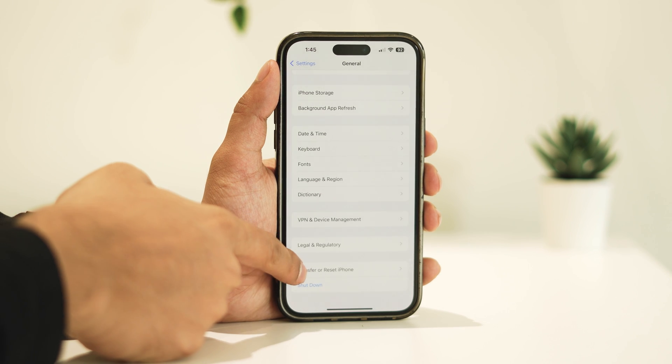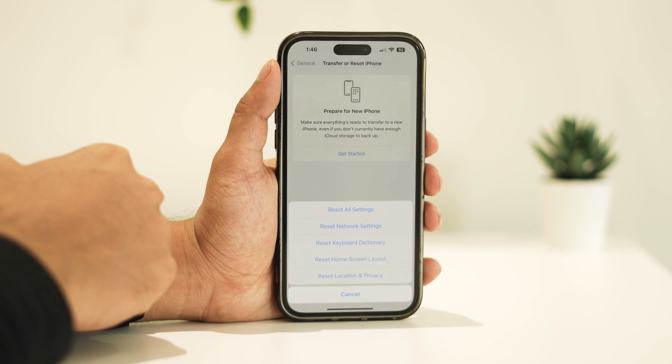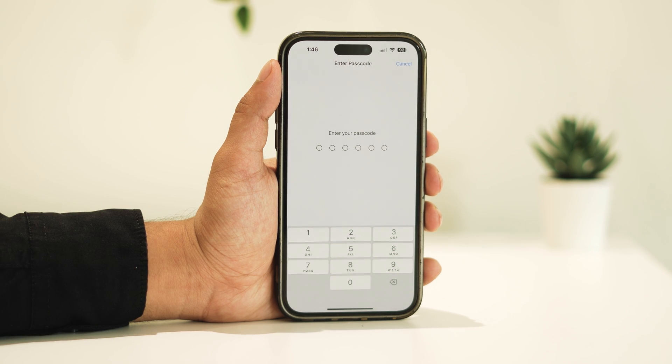Tap on Transfer or Reset iPhone, proceed with Reset, select Reset All Settings, and confirm. Remember to have your password handy as you'll need it to complete the reset process. Following these steps should help resolve the notification not working problem on your iPhone after updating to iOS 17.4.1.